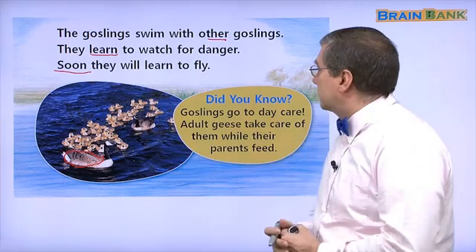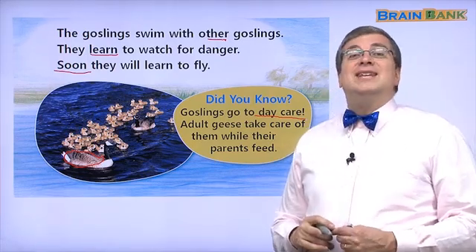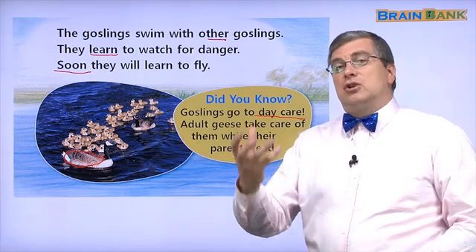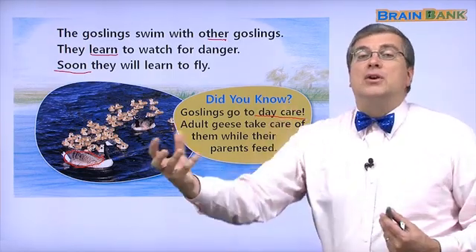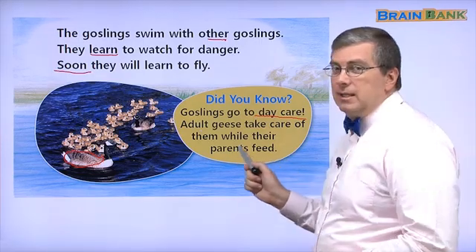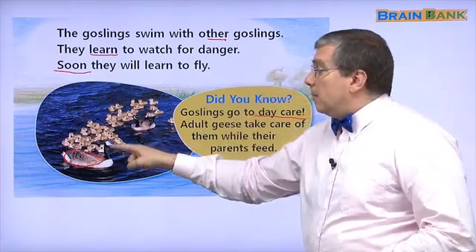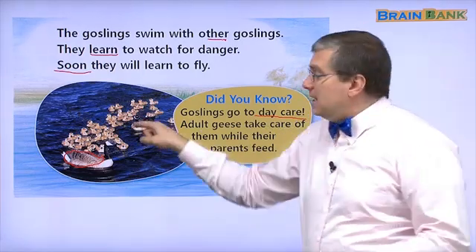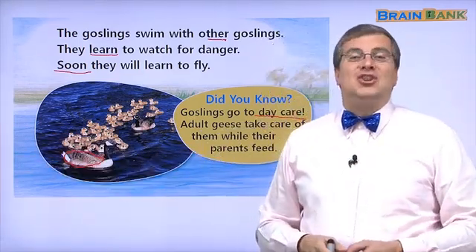They have to get bigger. Did you know goslings go to daycare? Daycare is like a childcare center. When father goes to work and mother goes to work, sometimes the children go to daycare. Adult geese take care of the goslings while their parents feed. The other moms and dads watch the baby geese. Then the other adult geese go to eat too. So it's like daycare — it's like daycare for geese.